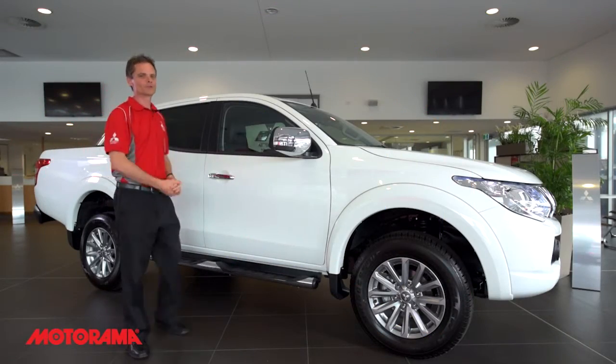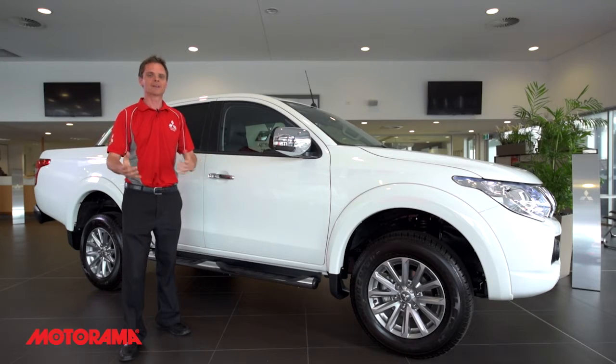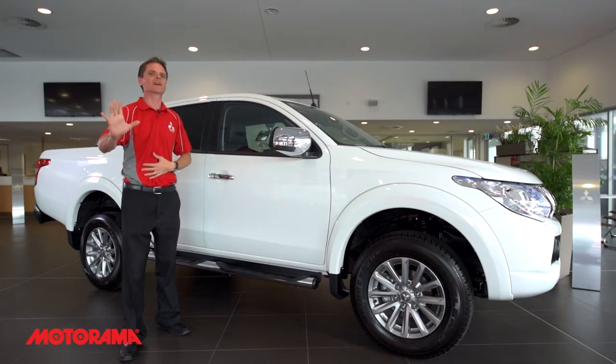Our customers that own the new Triton absolutely love it. Here are the top five features they love the most.